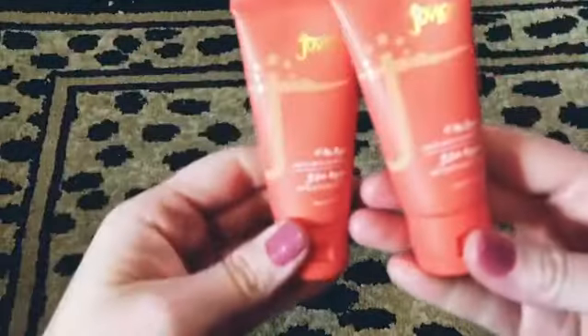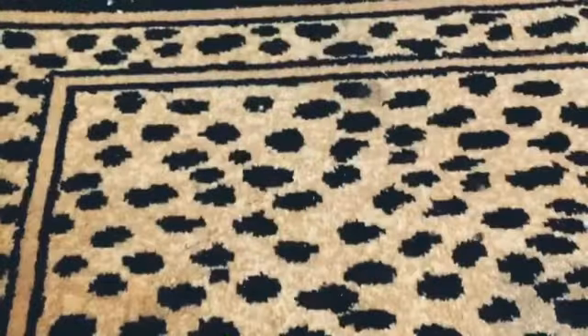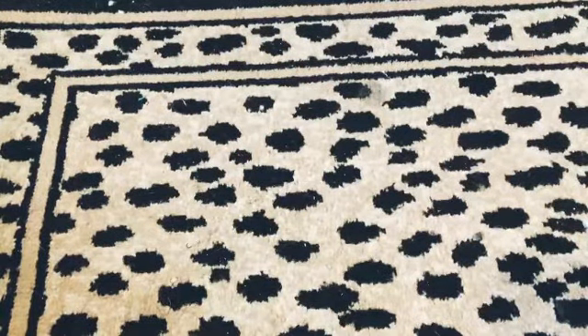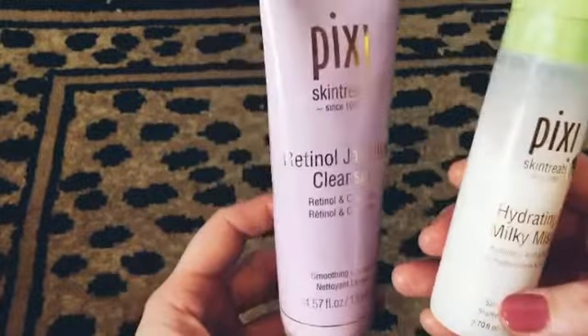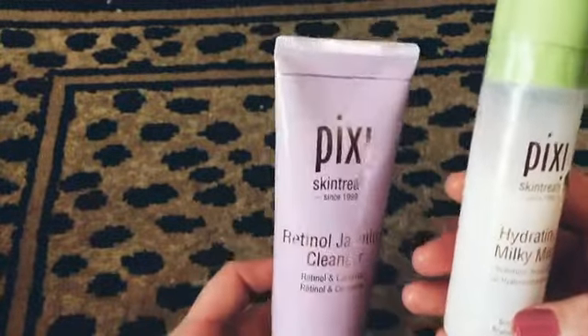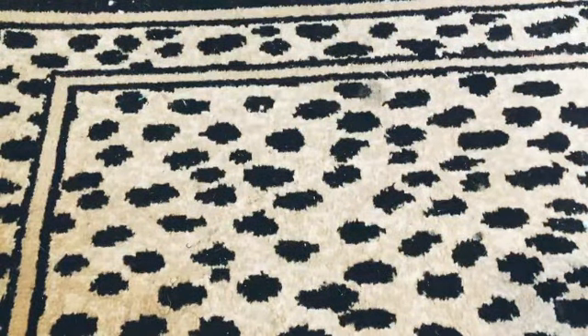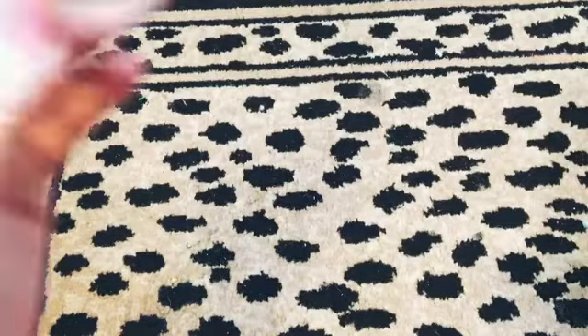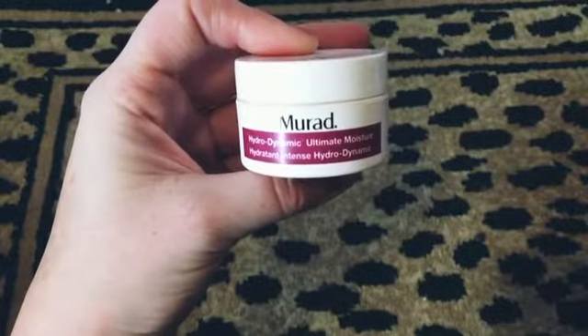We also got two Tarte Shape Tape concealers. We have these two Juvia's Place foundations — I still haven't tried them even though I've had them. I just started getting really into makeup again now that summer's over. From Pixi we got a Milky Mist and a retinol cleanser — haven't tried those yet either.